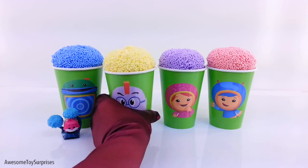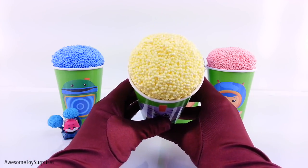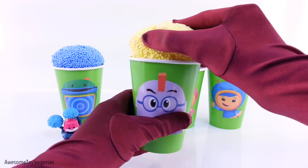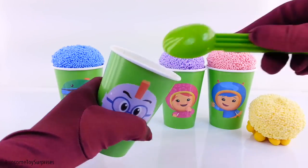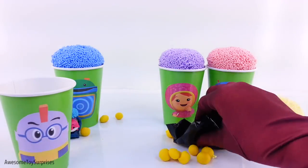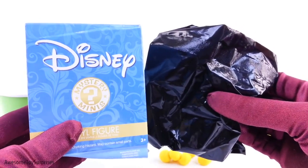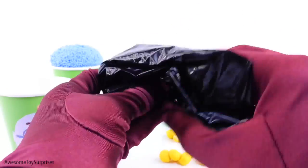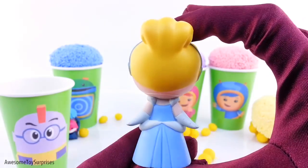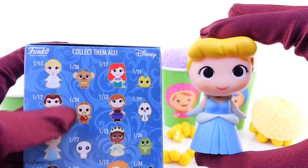Next we have Little Trouble. Yellow. It's a Disney Funko Mystery Minis. We got Cinderella. She looks really adorable. There she is right there.